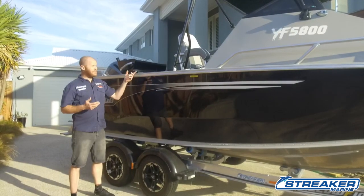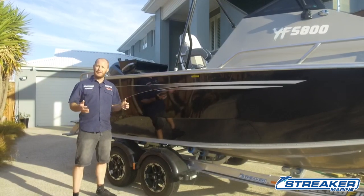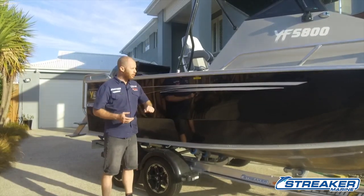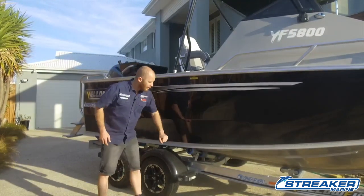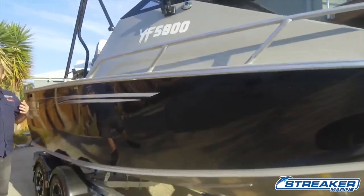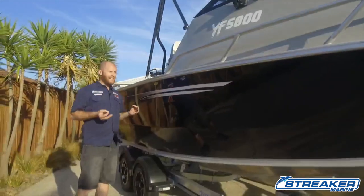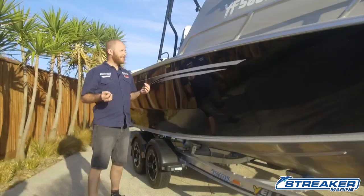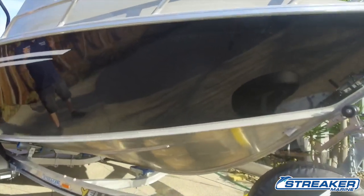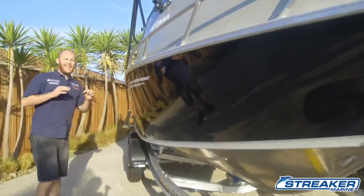The first thing I want to go through on this particular model we have today — which is the 580 folding hardtop — is one of the most popular things we actually build. On this particular model we've got 4mm side sheets, 4mm hull, and a 4mm transom. When they build these boats, they take their time — they don't try and rush them out the door. They spend over 150 hours in manufacturing and quality control on these rigs, so by the time you get it, it is absolutely top notch and built tough.